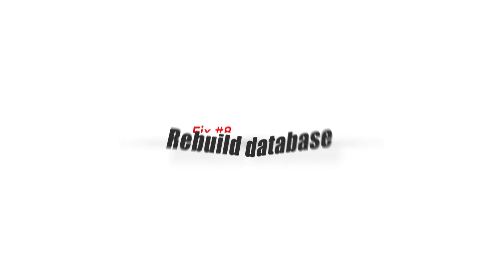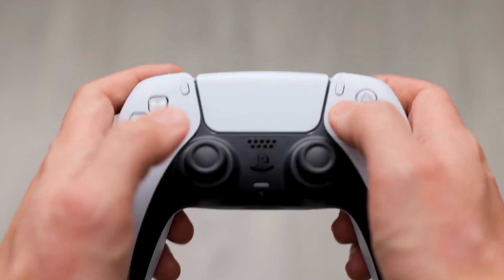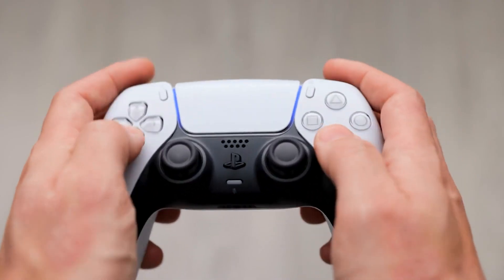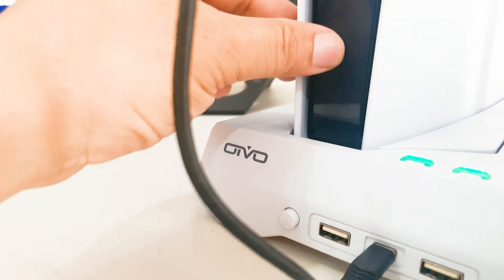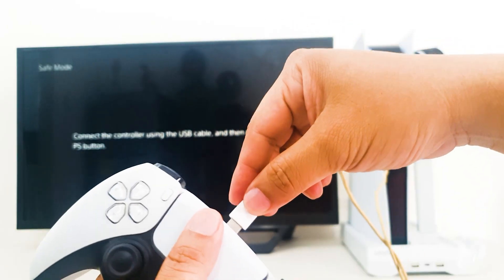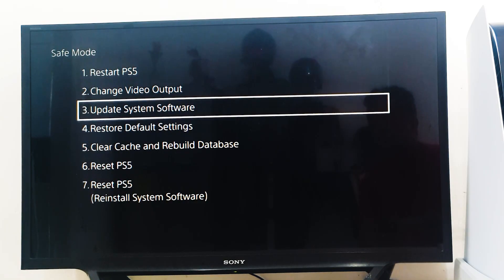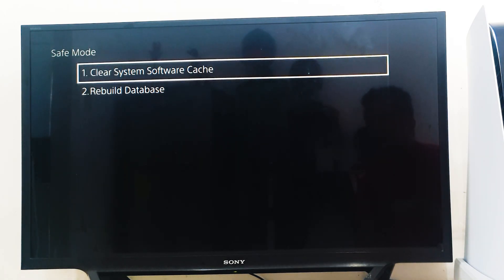Fix number eight: rebuild database. The games, saved data, system files, screenshots, videos, and other things on your console are all stored in the database. The database grows increasingly chaotic with use, and corruption can develop. To rebuild it, turn off your PS5 by pressing the power button and waiting for the LED to stop flashing. Then press and hold the power button for six to seven seconds until you hear two beeps. Connect the controller via USB cable and press the PS button to view the menu. Select Rebuild Database, then select OK. The console will begin resetting the data and a status bar will display the progress.